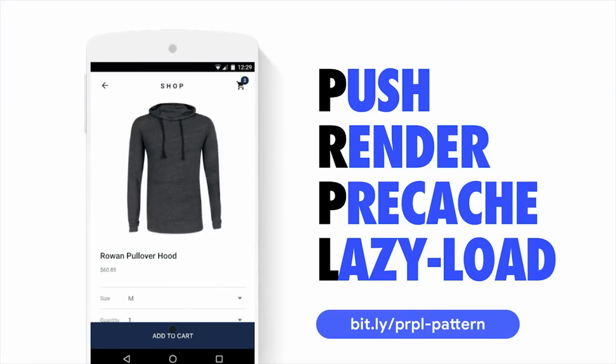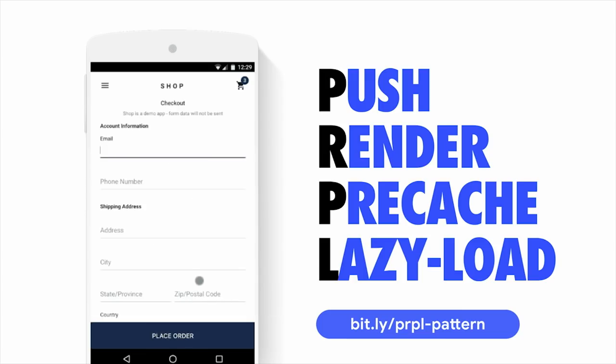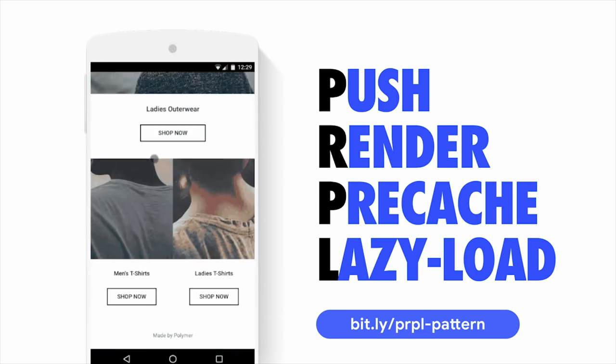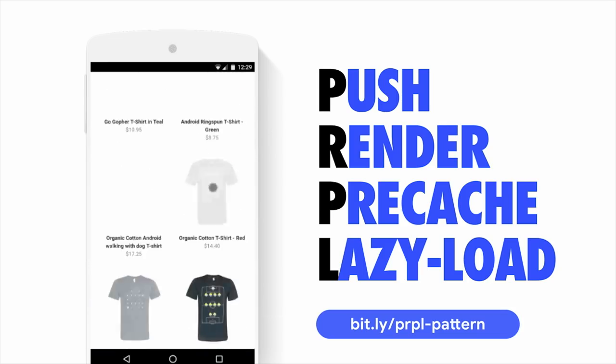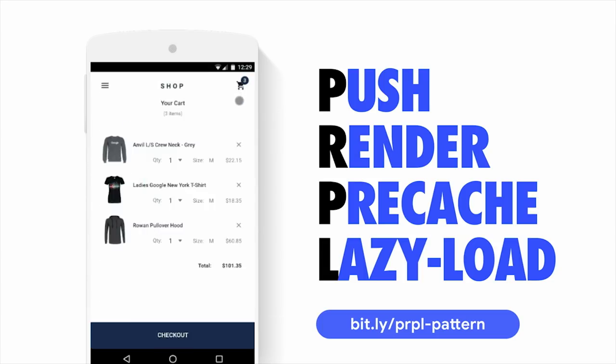If you're looking for a pattern for serving JavaScript efficiently to your users, I heavily recommend checking out PRPL. PRPL stands for push, render, pre-cache, and lazy load. It's a pattern for aggressively code splitting — you ship down only the code a user needs for every single route, then take advantage of Service Worker for pre-caching the JavaScript needed for future routes, and lazy load it as needed. When a user navigates to other views in the experience, there's a good chance it's already in the cache, so they experience much reduced costs in getting interactive.